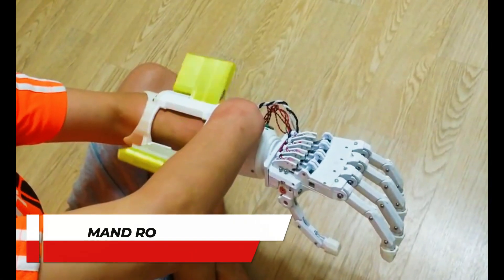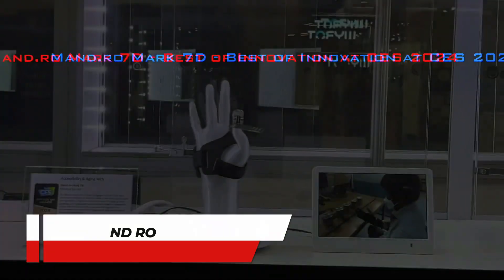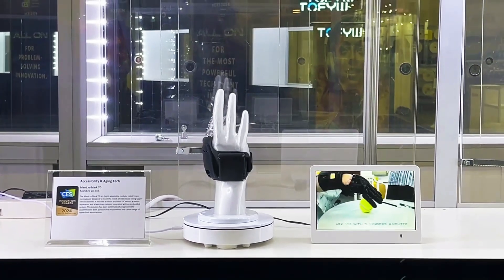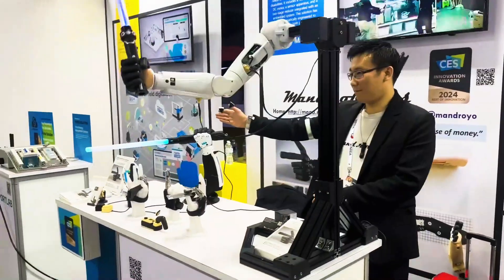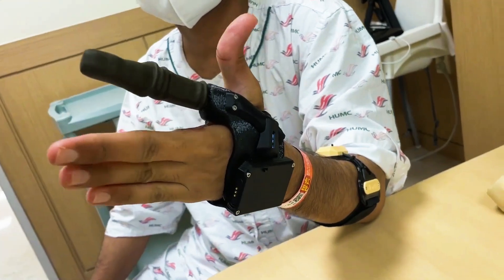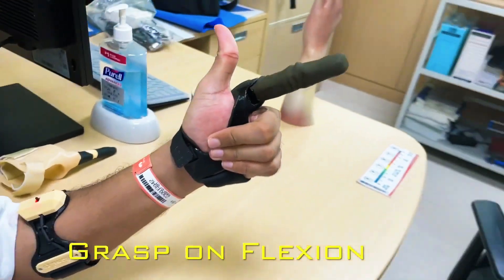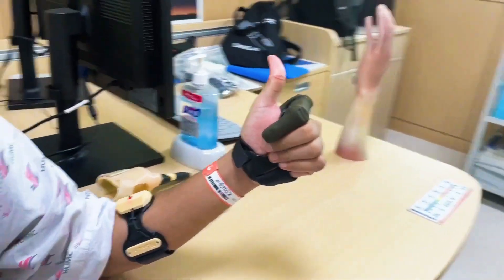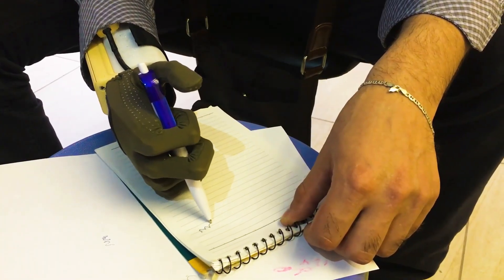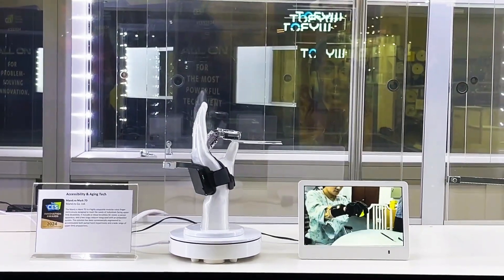Number 11: Mandro. Mandro, a South Korean company, is a pioneer in crafting prosthetic robotic arms for amputees. They showcased their specialized robotic arms, mirroring human-like flexibility and mobility and mimicking the movements of the person in control. Mandro's innovation in prosthetics offers a glimpse into the future of seamlessly integrated and responsive robotic limbs, enhancing the lives of amputees with cutting-edge technology.